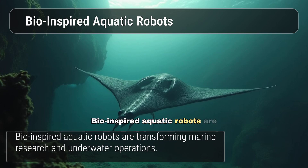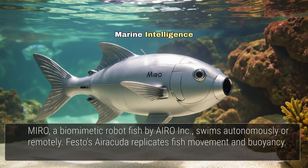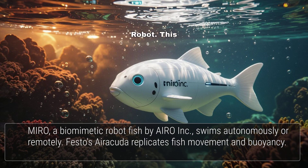Bio-inspired aquatic robots are revolutionising marine research and subsea operations. Consider Miro, the marine intelligence robot — a bio-mimetic aquarium robot fish developed by ARO Inc. It swims autonomously or can be remotely controlled, mimicking various fish species and offering a mesmerising underwater experience.